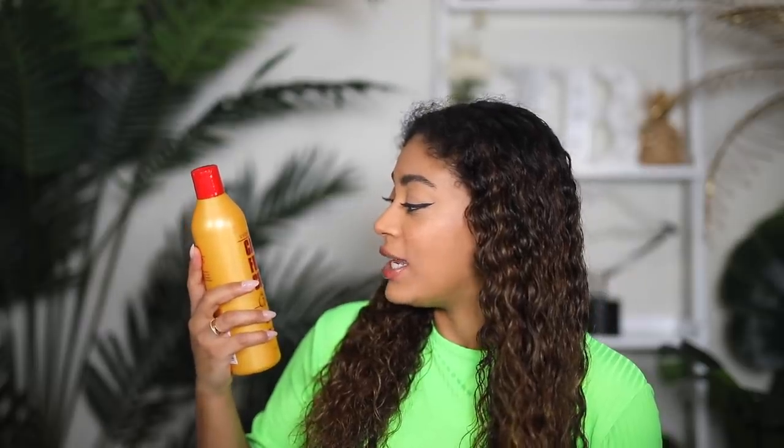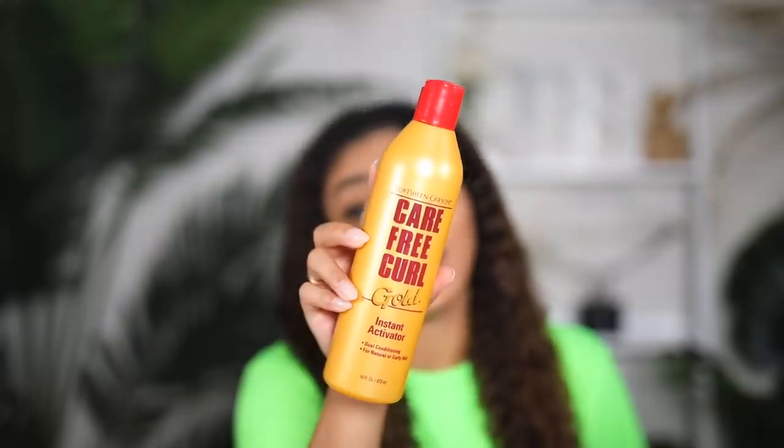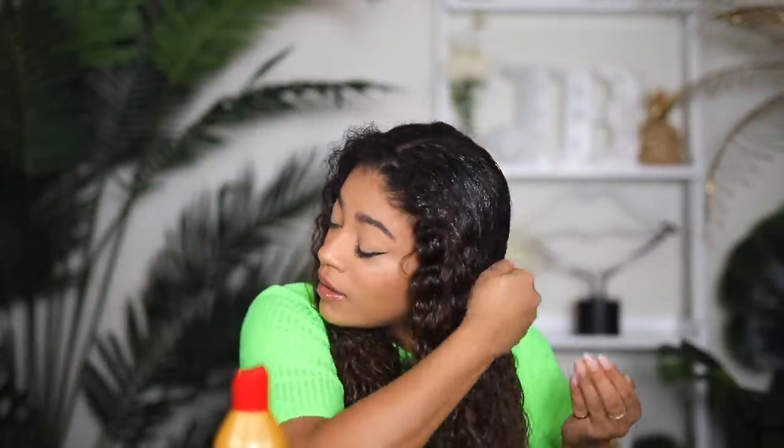First product going in my hair: Soft Sheen Carefree Curl Gold Instant Activator. It says 'dual conditioning for natural or curly hair.' Comment below how many of these products you used back in the day in the early 2000s. It says it activates and moisturizes in one easy step, restores curls, smooths hair, and adds sheen, leaving hair feeling silkier and looking livelier.